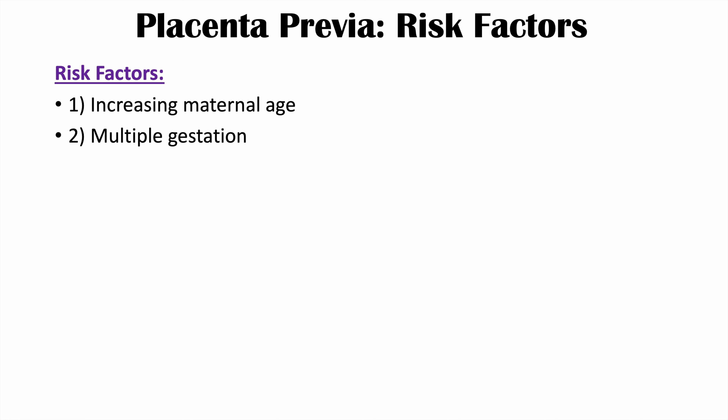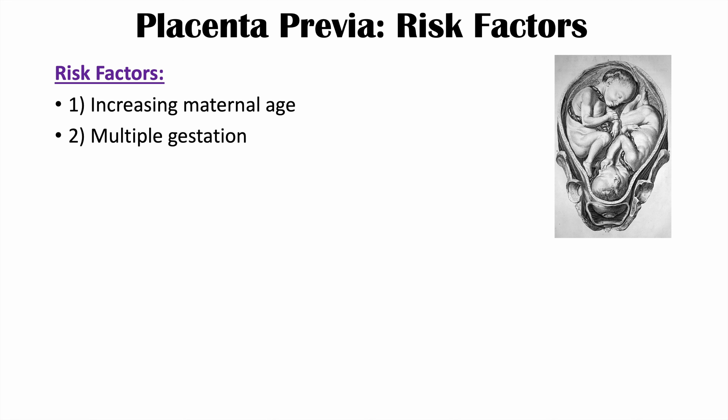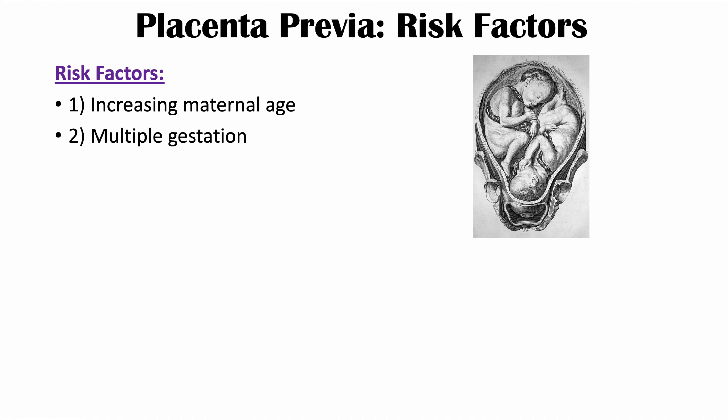The risk factors for placenta previa include increasing maternal age. As a patient gets older, they're more likely to have had some of the other risk factors. Another risk factor is multiple gestation, where there is more than one fetus — such as a twin or triplet pregnancy. The reason this is a risk factor is because there's not going to be enough space for a placenta to implant, so it may implant too close to the internal cervical os.